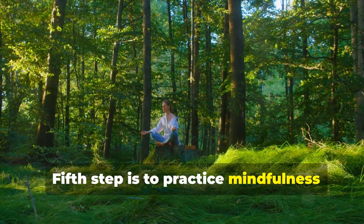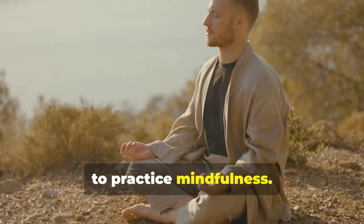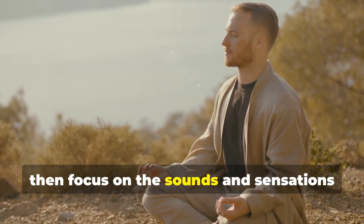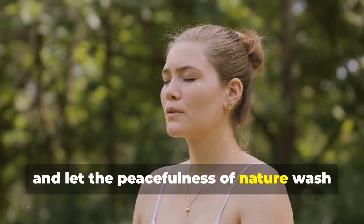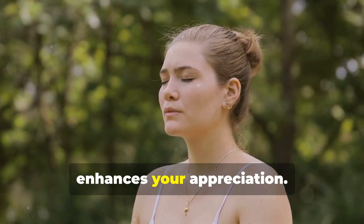The fifth step is to practice mindfulness in nature. Find a quiet spot and take a few minutes to practice mindfulness. Sit comfortably and close your eyes, then focus on the sounds and sensations around you. Feel the breeze on your skin, listen to the rustling leaves, and let the peacefulness of nature wash over you. This helps deepen your connection and enhances your appreciation.